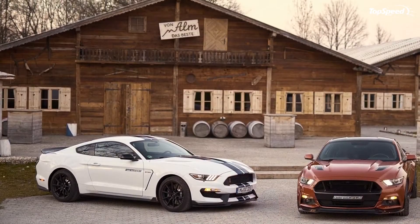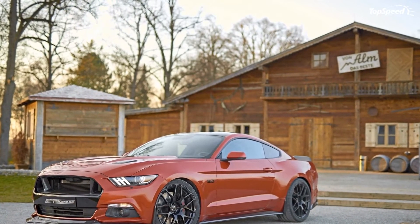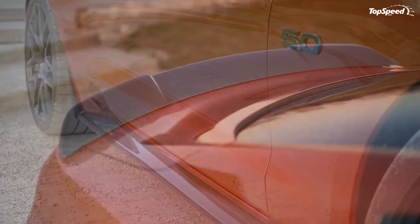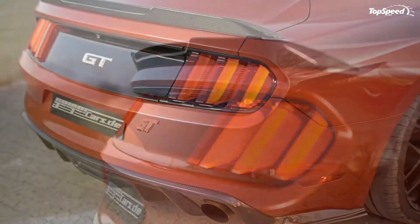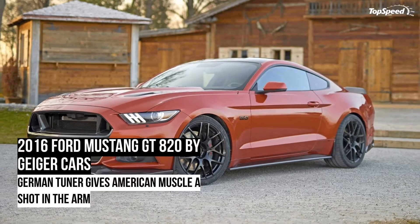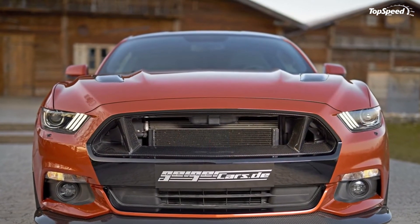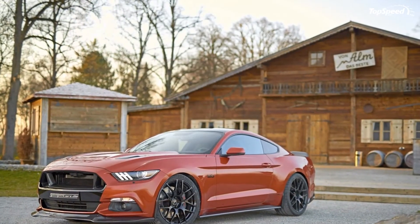Since we're already talking about Hennessy, it wouldn't seem right to end without mentioning the tuner's program for the last member of the muscle car trinity — the Dodge Charger Hellcat. Like the Camaro kit, the program for the Charger only received badges on the exterior and embroidered headrests and a serial-numbered plaque on the interior. Hennessy's expertise in engine modification was on full display, with work on the muscle car's 6.2-liter V8 including a new ECU unit and a high-flow air filter.